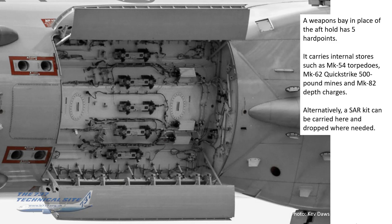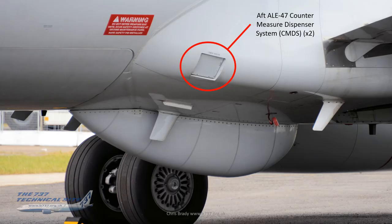Underneath the aircraft, in place of the aft hold, there's a weapons bay with five hardpoints. It can carry internal stores such as Mark 54 torpedoes, Mark 62 quick-strike 500-pound mines, and Mark 82 depth charges. Alternatively, a search-and-rescue kit can be fitted there, so if doing SAR operations, equipment can be deployed wherever needed. Just ahead of the weapons bay is another CMDS — remember there are two at the back, one each side, and two at the front shown earlier.